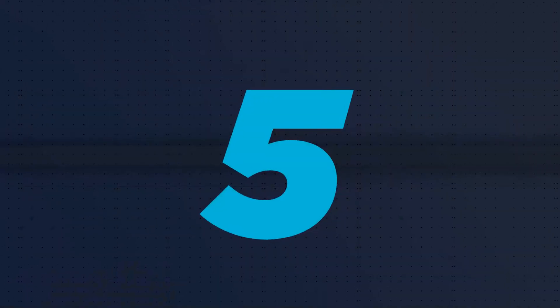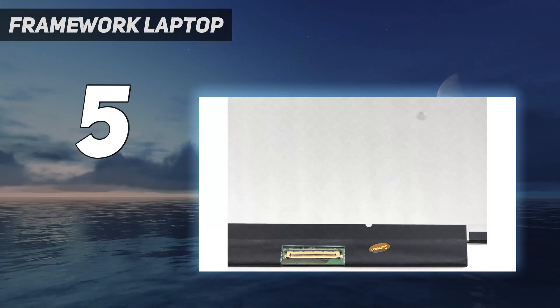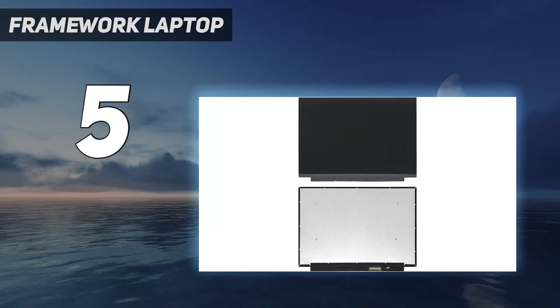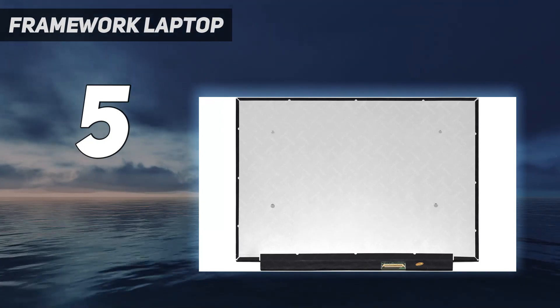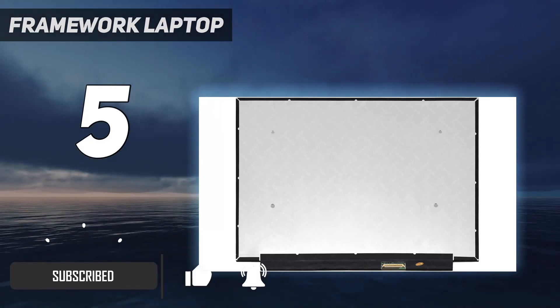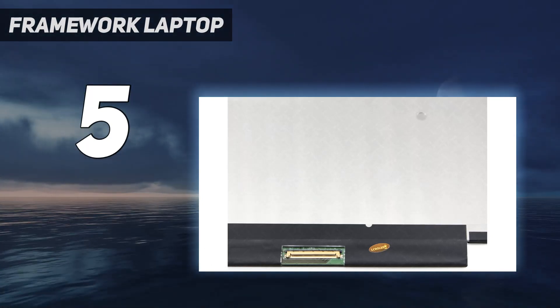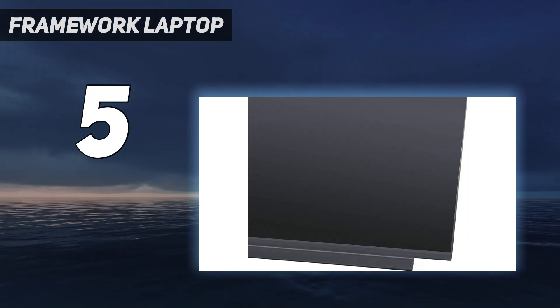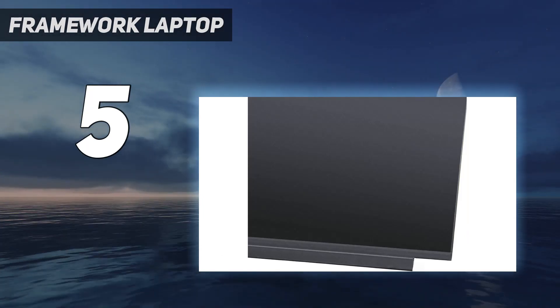Starting at number five: Framework Laptop. When it came out, we called the Framework Laptop the anti-MacBook because it's everything Apple doesn't do in laptops — repairable, upgradable, and respectful of your rights as an owner. I was initially excited about those promises but dubious the company could deliver on them without some glaring sacrifices. But now that I've used one myself, I'm happy to report the Framework Laptop is as good as advertised.